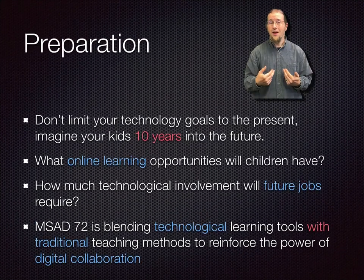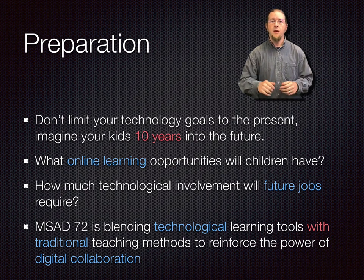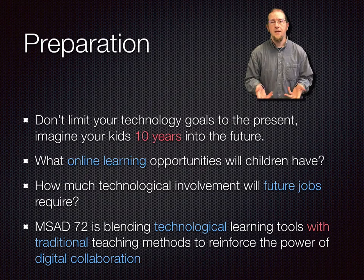The job I do now did not exist when I went to this middle school when it opened in 1989. I always come back to that thought when I try to imagine what jobs and learning opportunities our kids will have 5 to 10 years from now. Whatever may come, a core digital literacy will be critical in nearly all trades, which is why we include technology as a component of learning, blending it with traditional teaching methods.